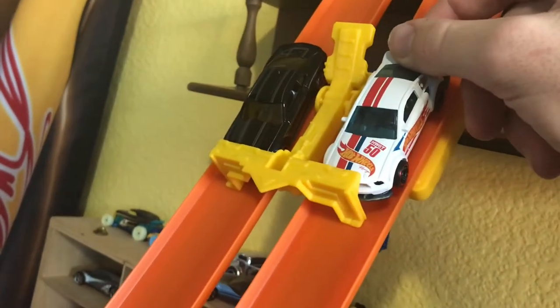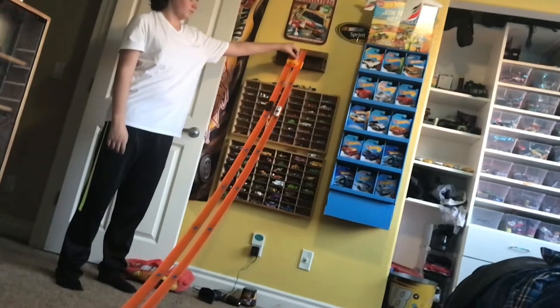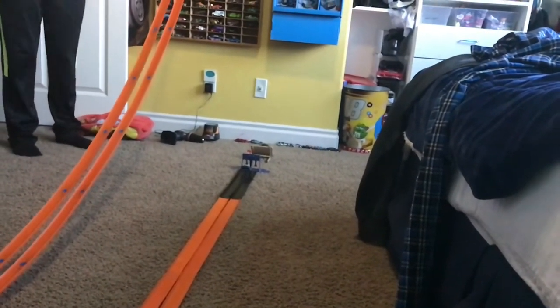The flag was up, but next we have the black Camaro on the outside and the white Mustang on the inside. Three, two, one. And it's the white Mustang taking the win.